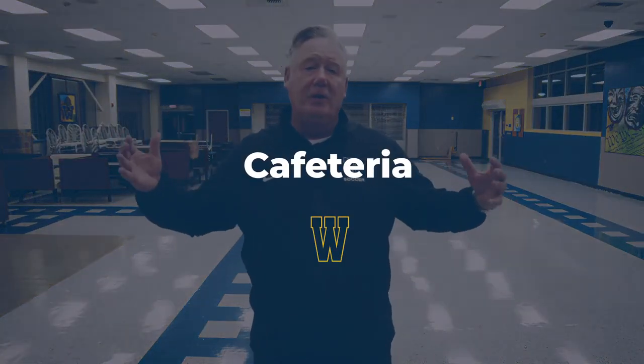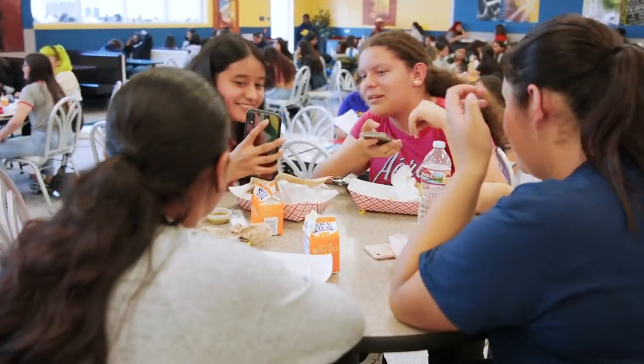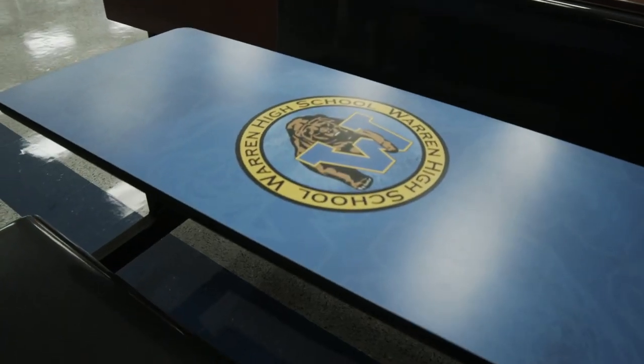Here we are in the cafeteria. It's summer so it's empty right now, but when you guys are back and all the tables are where they belong, you've got TVs on the wall with videos playing, there's music playing, there's different restaurant areas that you can eat in — this is the cafeteria.